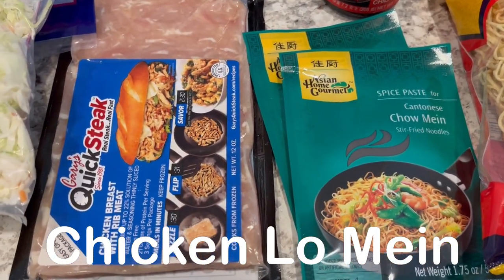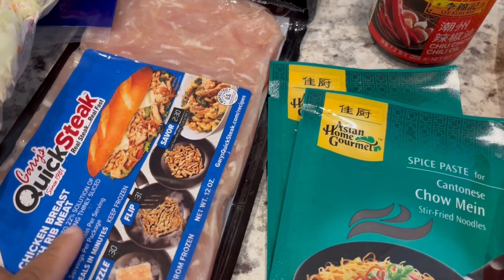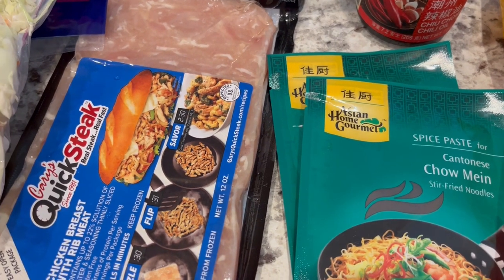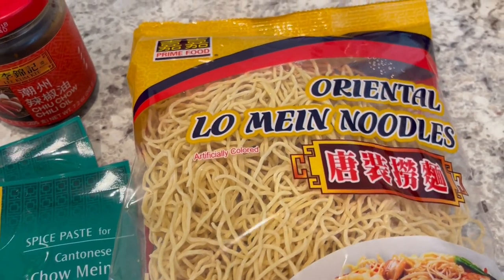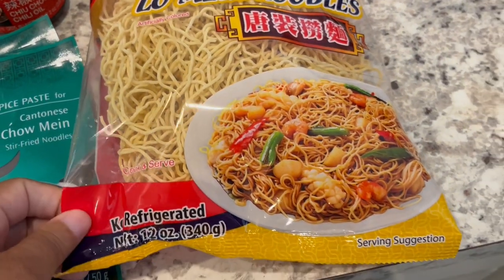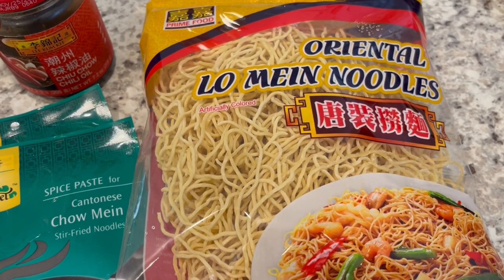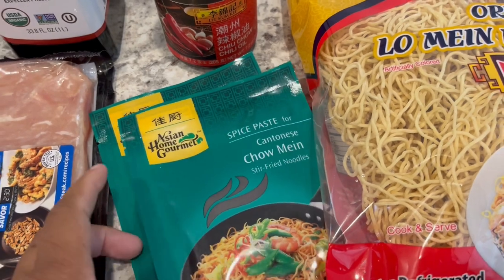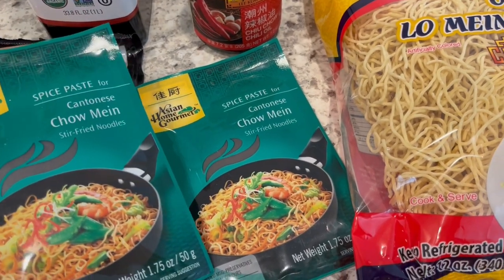For dinner tonight I'm going to be using this quick steak that I had in my freezer. It's chicken breast meat that's really thinly cut — you can use it for things like Philly cheesesteak. I also went to the Asian store the other week and got these lo mein noodles. There's no seasoning in them, just the noodles. I've never cooked these before — usually I get the ones that have seasoning already in the packet — but I'm going to prepare these according to package directions and use these two packages of chow mein spice paste that I picked up from the Asian store a while back.